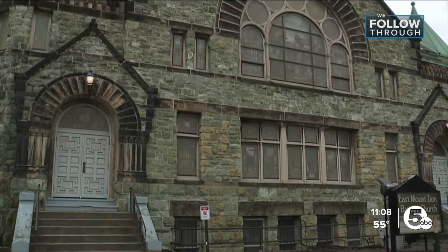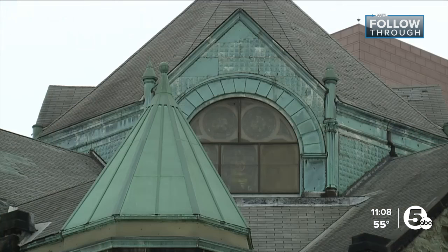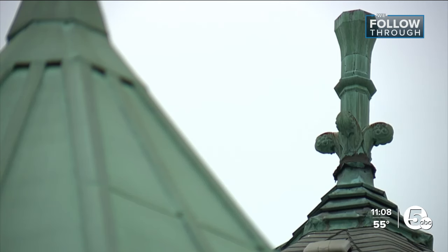Tonight I'm following through with a local church on Euclid Avenue. It was added to the National Register of Historic Places, but it needs serious fixing up. The historic church, also known as Greenstone Church, is inching closer to starting phase two of its renovation effort. Here's an inside look at the progress and next steps.